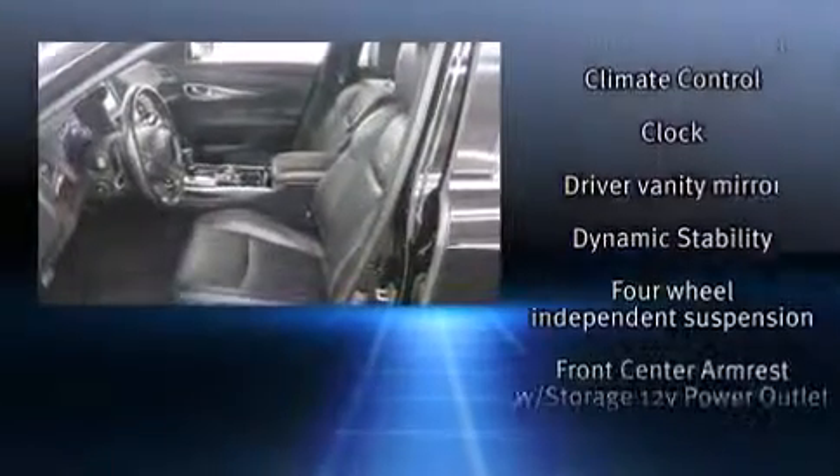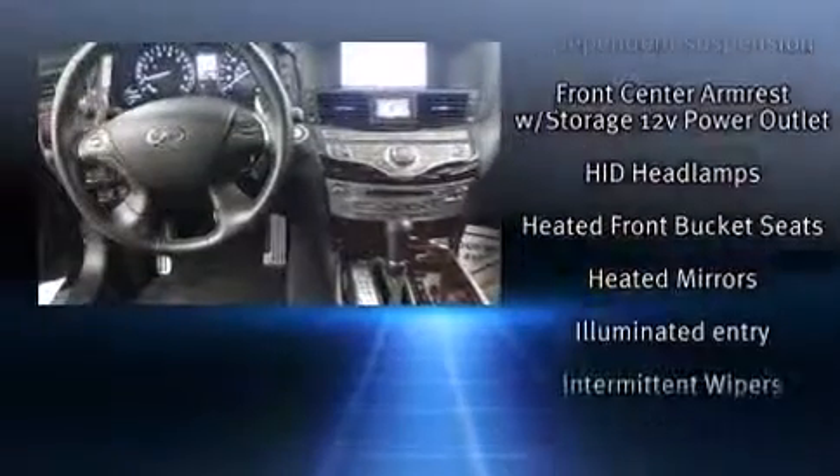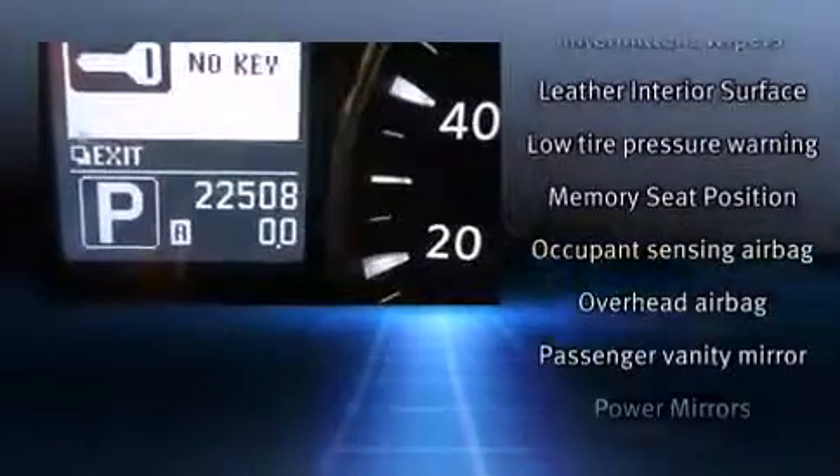Infiniti ensures the safety and security of its passengers with equipment such as front-side impact airbags, traction control, and four-wheel disc brakes with AVS.